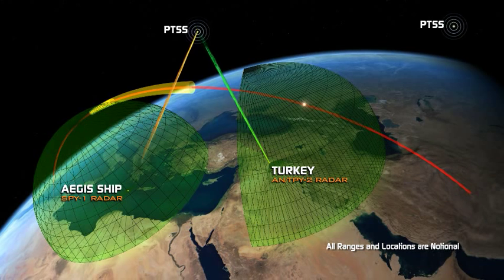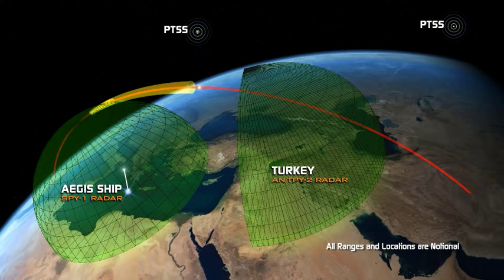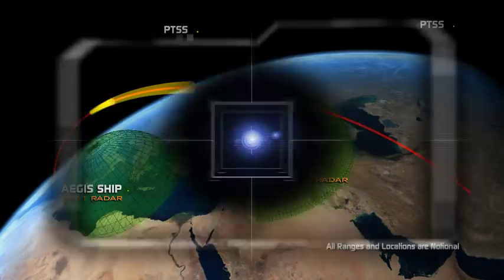This will allow the ship to launch an interceptor even before its own SPY-1 radar can see the target, putting the interceptor on the predicted path of the target to destroy it.